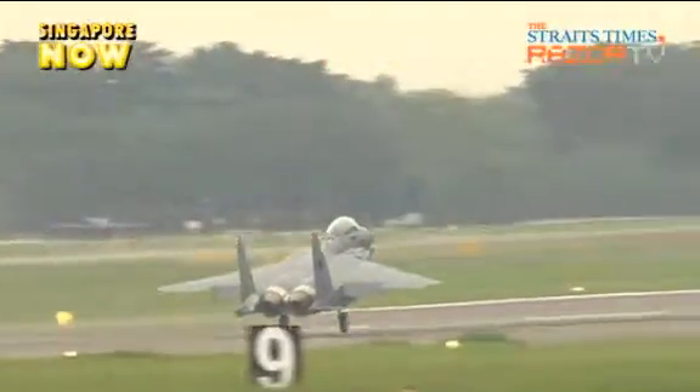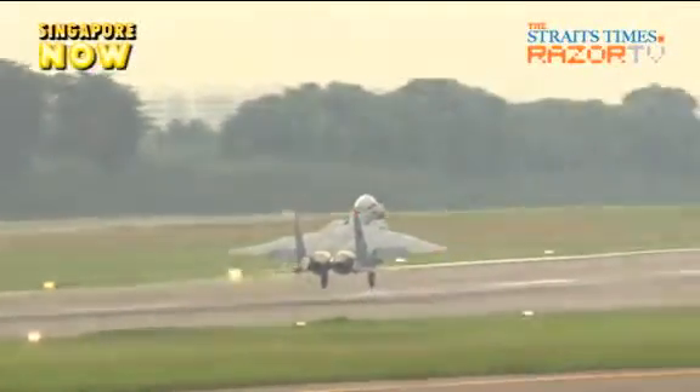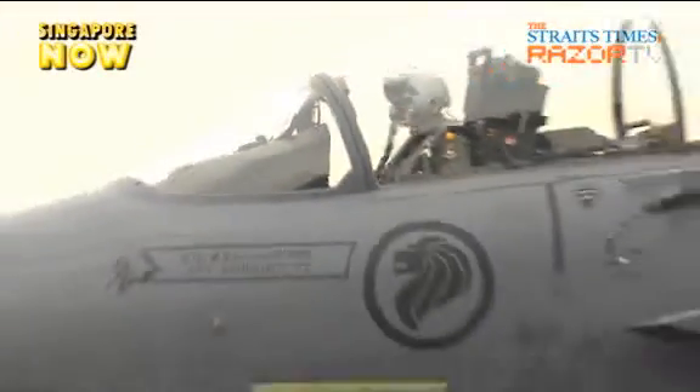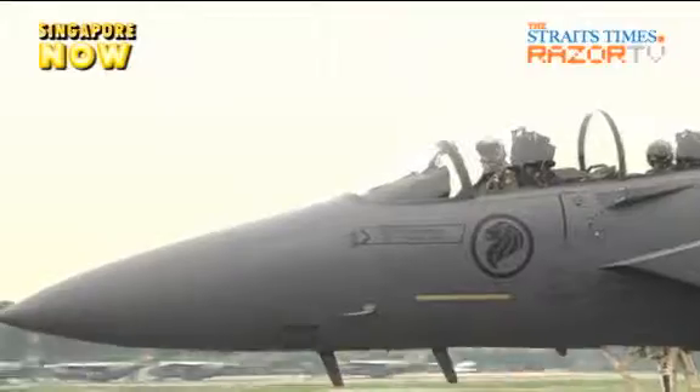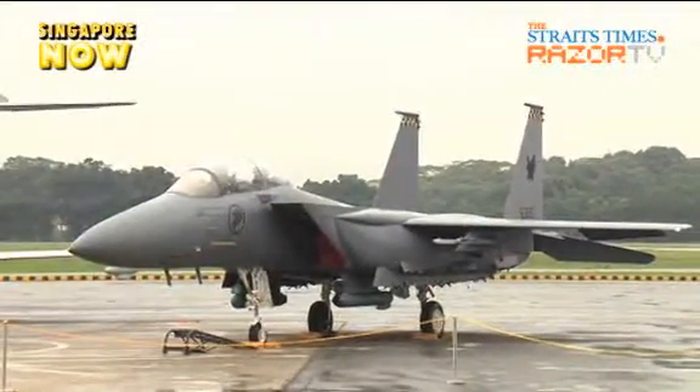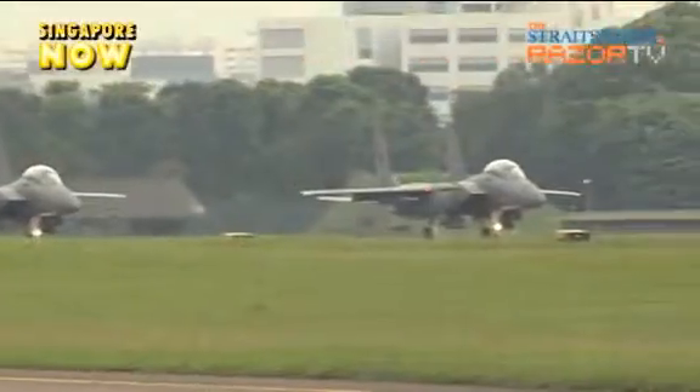Taking off at the National Day Parade this year, the F-15SG fighter aircraft will be making its debut as the latest addition to the Republic of Singapore Air Force, or RSAF. This multi-role combat aircraft will be the star at this year's air display with its state-of-the-art avionics.